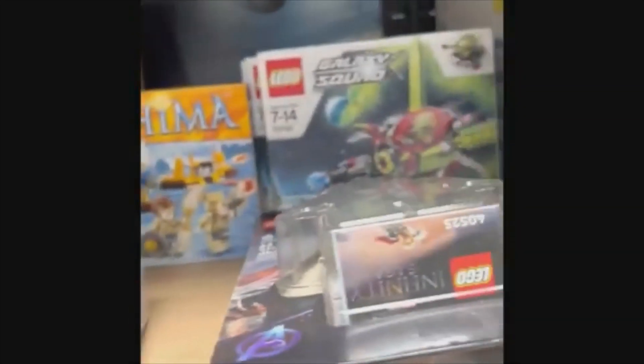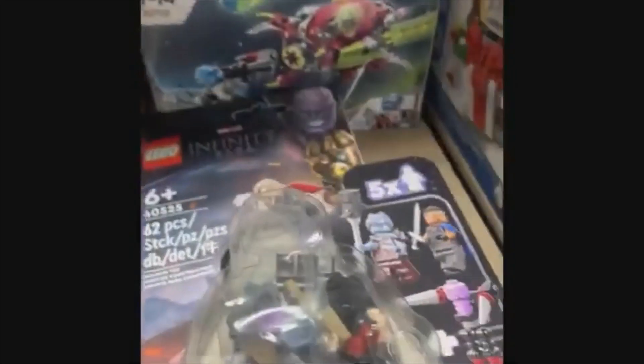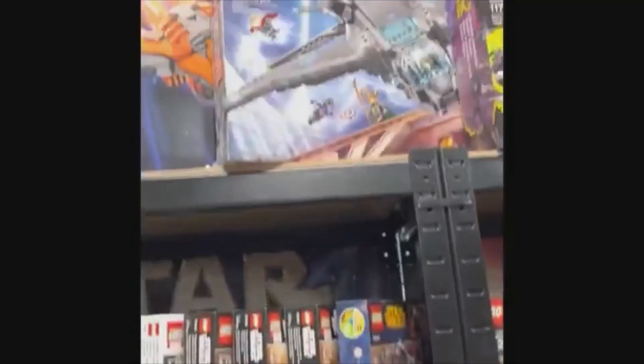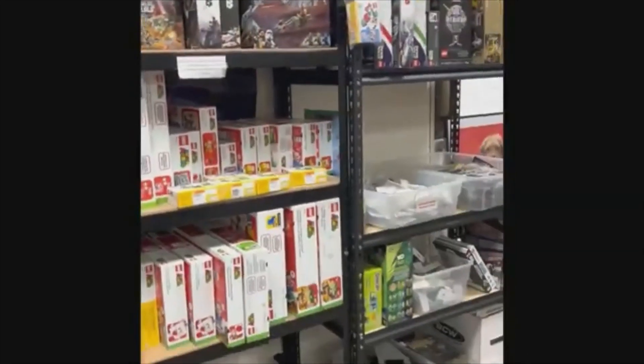You just have to come in at the right time — someone could have just dropped something off today or yesterday. You never really know. There always seems to be something different or something missing from the last time I was there. I definitely recommend going to your locally-owned, family-owned toy stores. Not only are you helping out your community and a local seller, but you're going to find some pretty unique stuff that you're not going to find at Walmart or Target.